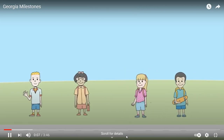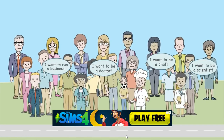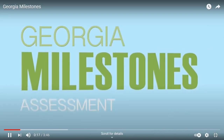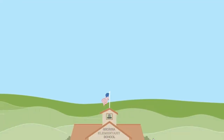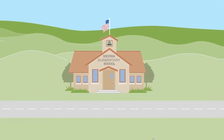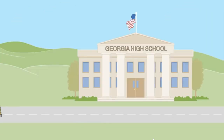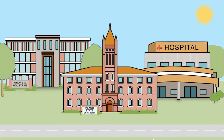Georgia students, parents, and educators have big goals, and now they have a tool to help them navigate their way: the Georgia Milestones Assessment System. Georgia Milestones provides a clear signal of students' academic performance, including how well they're prepared for what's next, whether that's the next grade, next course, or starting college or a career.